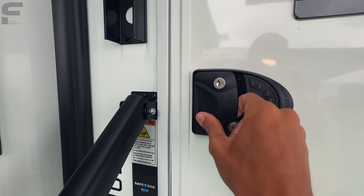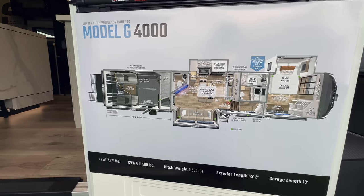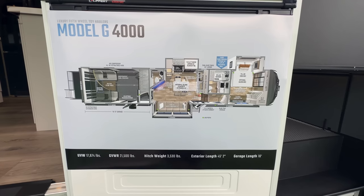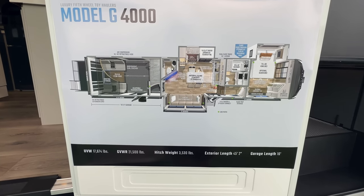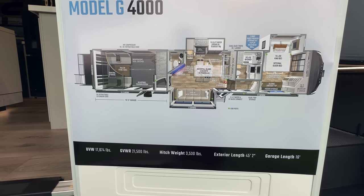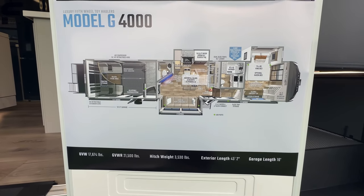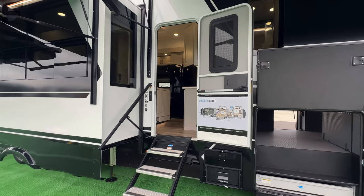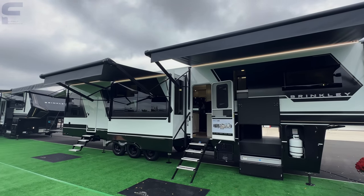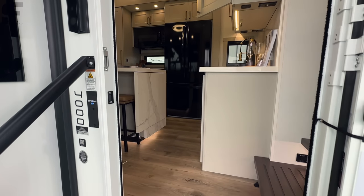Opening the door — just very, very impressive. You can see the floor plan layout and specs here. The garage is 16 feet. The unit weighs 17,674 pounds, with a gross vehicle weight rating of 21,500 pounds, a 3,530-pound hitch weight, and it's 45 feet 2 inches long. This makes it very heavy — most comparable 45-46 foot toy haulers have a 20,000-pound GVWR, so this is 1,500 pounds higher, which reflects the quality of the build components.